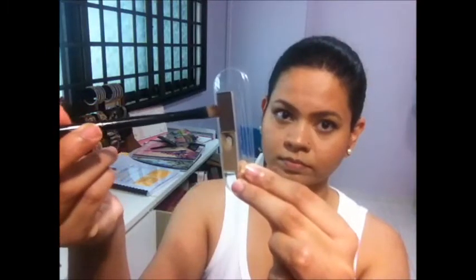Now with the same shader brush, I take a little bit of the darker color eyebrow powder and lightly fill out the outer corners of the eyebrows. I try to have them looking similar but not the same.